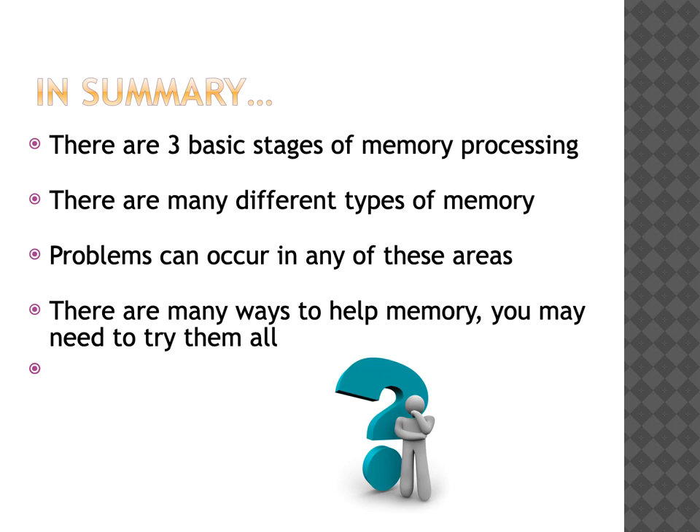In summary, there are three basic stages of memory processing and there are many different types of memory. Problems can occur in any of these areas, but there are many ways to help your memory and you may need to try them all to find out which ones work for you.